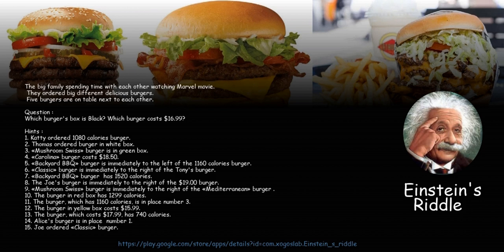14. Alice's burger is in place number 1. 15. Joe ordered the Classic burger.